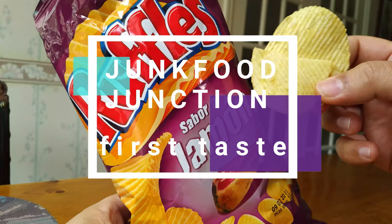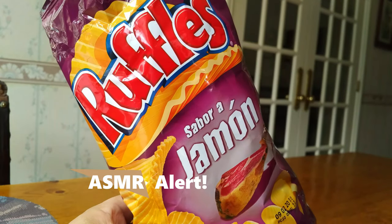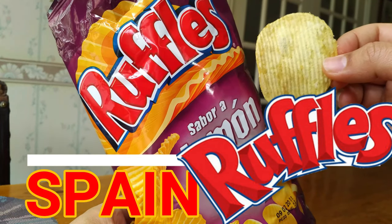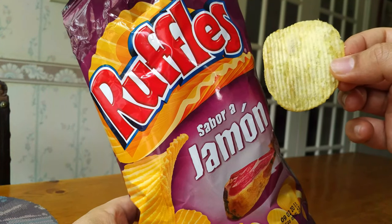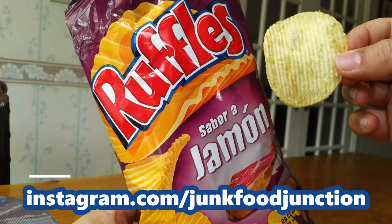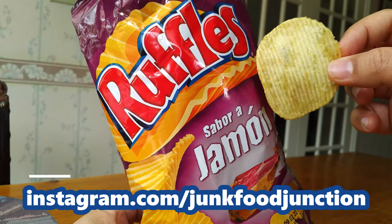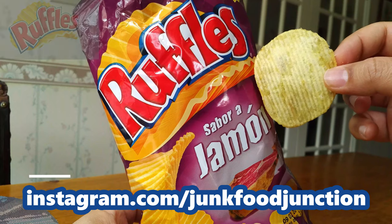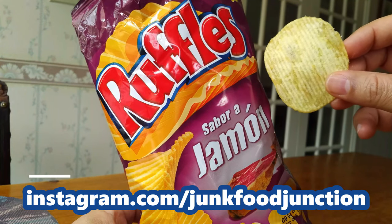It's the ham flavored Ruffles — sabor a jamón — going in. Okay, so I'll tell you what was on my mind when I got this bag of chips: I was thinking ham is really salty, Ruffles are generally heavily seasoned and really salty, and if these chips are true to the flavor and the Ruffles brand, then I could expect them to be really, really salty. Maybe you need a drink to chase these with, but I'm actually pleasantly surprised with the sabor a jamón.